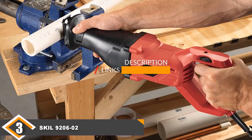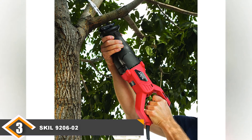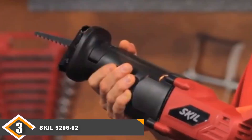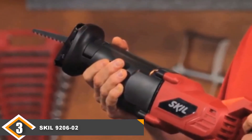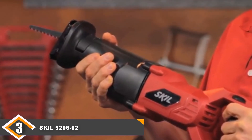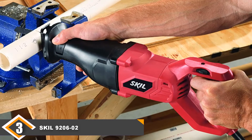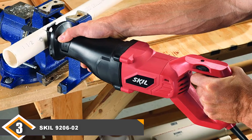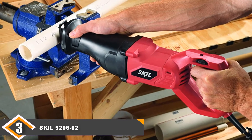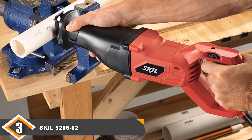The number 3 position is held by the Skil 9206-02 Reciprocating Saw. If you're looking for a budget-friendly reciprocating saw powerful enough for everyday DIY tasks, the Skil is one we would recommend. It's only powered by a 7.5-amp motor but is more than capable of handling small to medium-sized jobs. It's not ideal for high-level construction work, but for cutting wood, soft metals, drywall, rubber, fiberglass, and similar materials, it's a beast. The speed trigger lets you change settings quickly depending on the task at hand. The handle is not as comfortable as the DEWALT, but the counterbalance design helps reduce vibration.